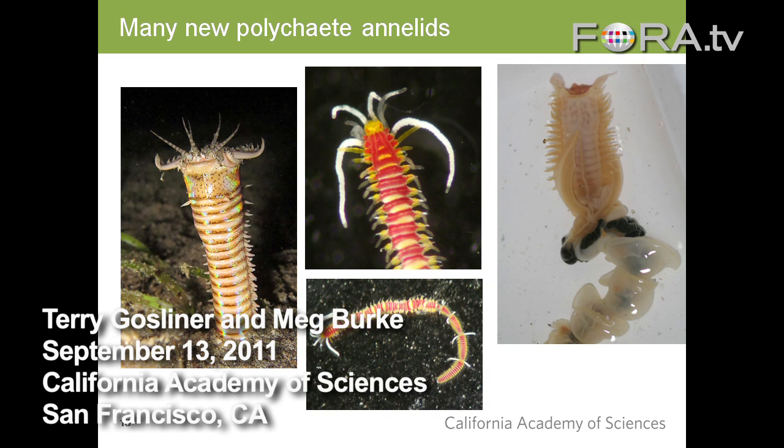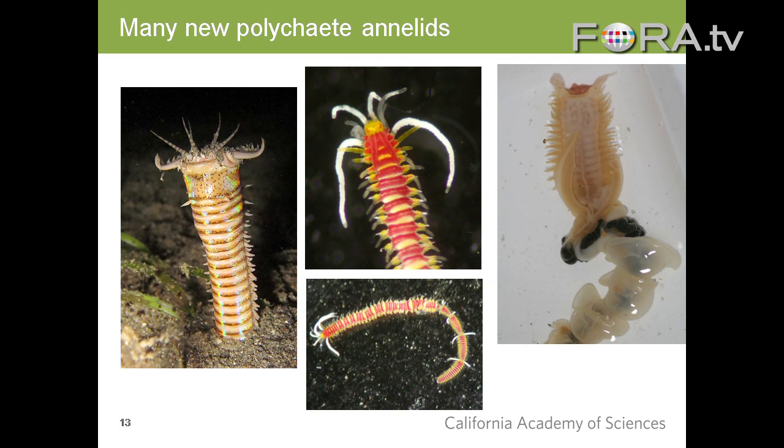We brought along a specialist, a woman named Chrissy Petrowski, who studies worms. One of the first things she found was this brilliantly colored worm right here in the center. This is what it looks like — this is a close-up of its head. Through the miracle of the Internet, she was able to send photos to a specialist on this family of worms, and they immediately sent back a very excited email that this was indeed a new species. So on her first day, on her first dive, she found a brand new species.